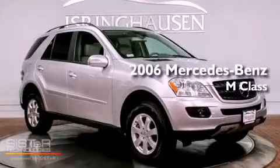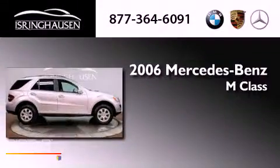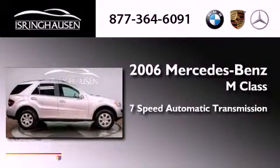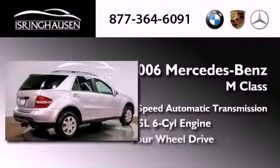This is a 2006 Mercedes-Benz M-Class. This crossover has a 7-speed automatic transmission, a 3.5-liter V6, and 4-wheel drive.